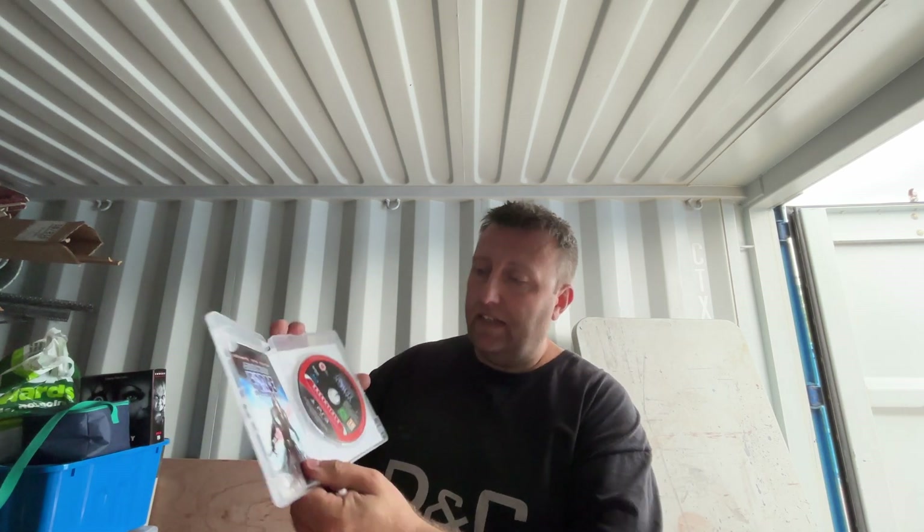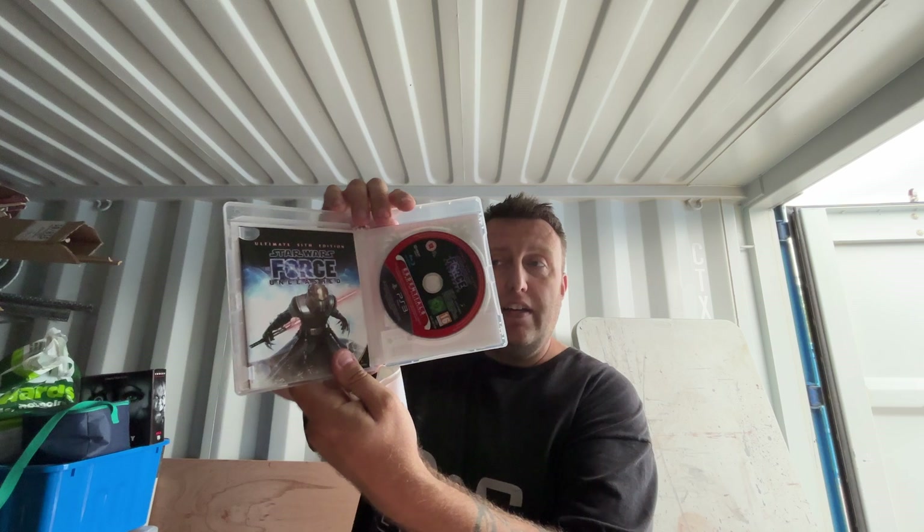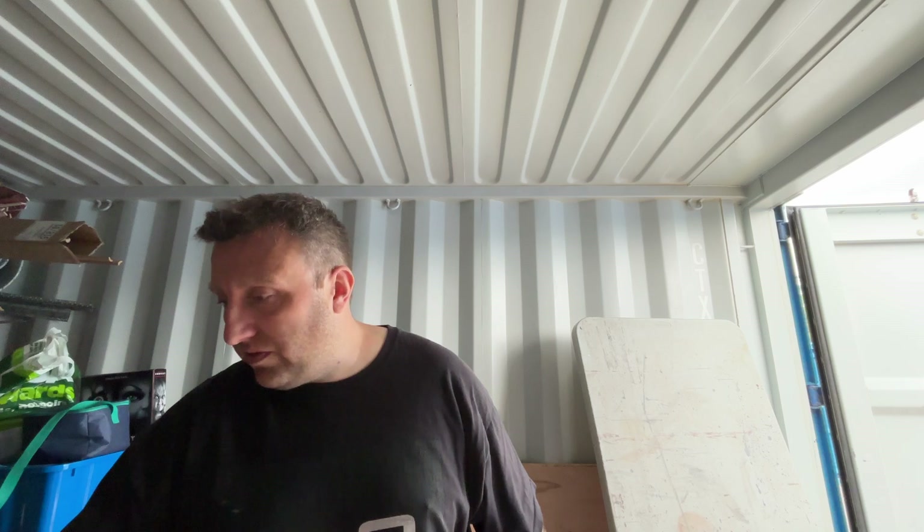So that was The Force Unleashed - we now have the correct disc - and obviously a copy of the receipt just in there. We've got The Force Unleashed back from Huntingdon.